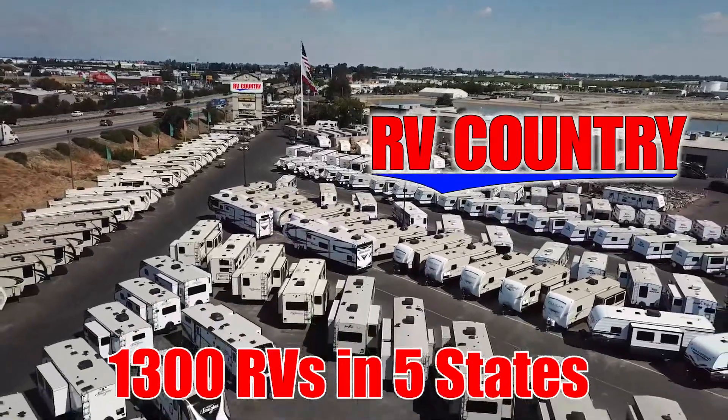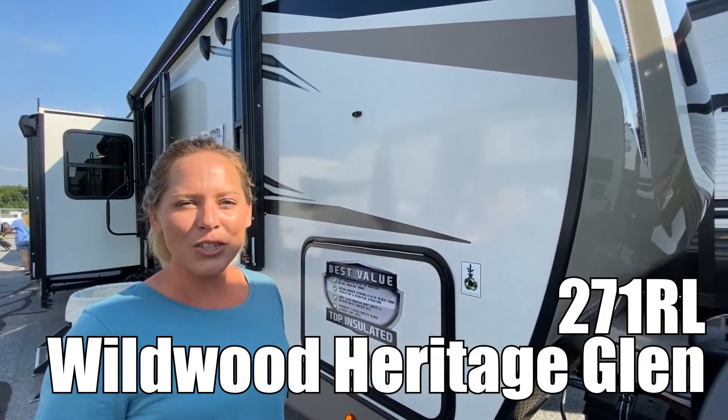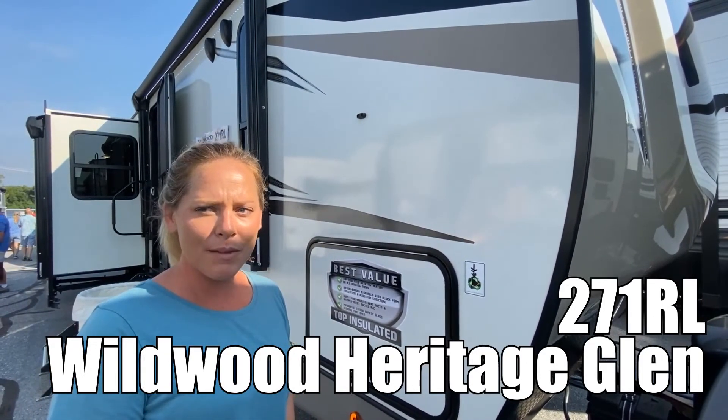Here's another great RV from RV Country. Hi, my name's Jen, and I'm going to show you the Wildwood Heritage Glen model 271RL.